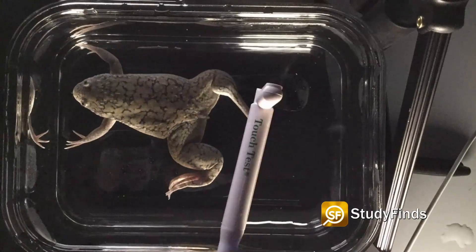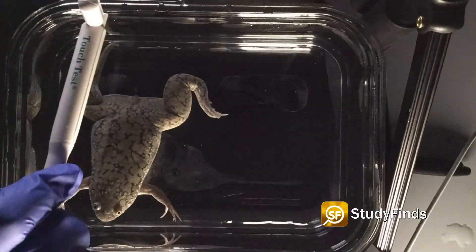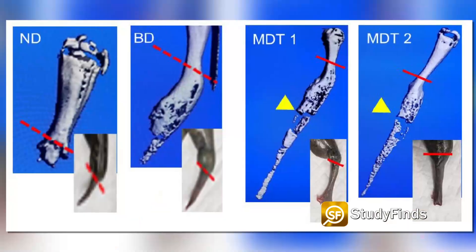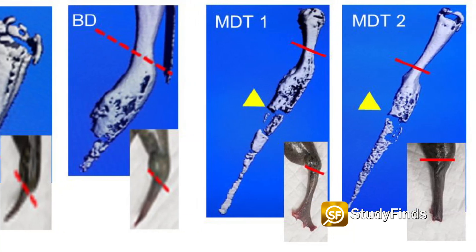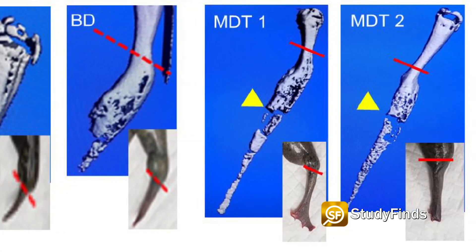Scientists say stem cells play a key role in the regeneration process and that the biodome cap helps mimic an amniotic-like environment, which along with the right drugs allows the rebuilding process to proceed without the interference of scar tissue.